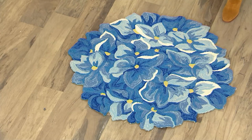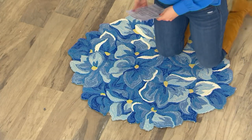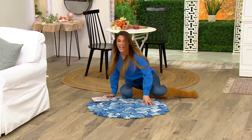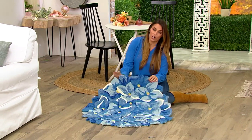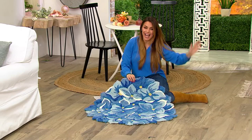When we talk about stain resistant, that means that you can spill — and we're not even exaggerating when we say it — wine. You can spill ketchup on this. You can spill mustard on this. Whatever you want, and they are going to wash off, hose off as easy as can be.